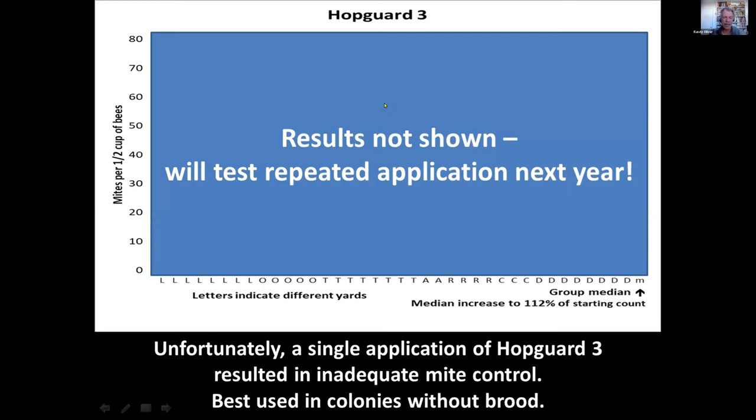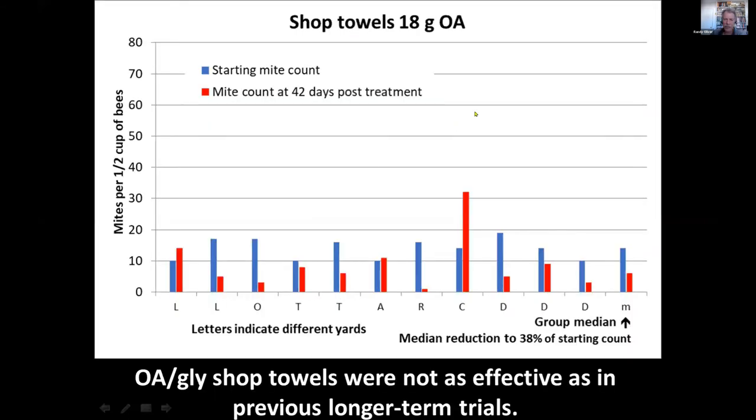For HopGuard there was an issue with interpreting the label. I was not the only scientist last summer who misinterpreted it. I've been working with the manufacturer for the last few weeks rewriting the label to clarify it for beekeepers, and they're going to revise the label on the product. The results I got were not impressive — a single application when there's brood in the colony in July is not enough. Next year I'll try repeated applications to see how that works. HopGuard has very good data when colonies are broodless, but if there's brood, it takes more than one application. The shop towels gave 38% reduction — not too impressive — partly because those were applied to low-mite colonies.